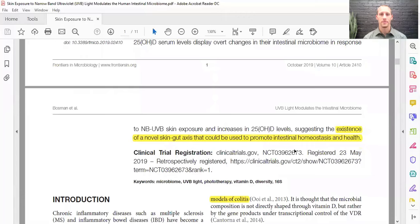The researchers discuss the existence of a novel skin-gut axis. We talk about the brain-gut axis — how the gut affects the brain and the brain affects the gut — but there may also be a skin-gut axis where the skin can actually affect the gut, and therefore the skin can indirectly affect the brain. This makes sense developmentally: the brain and the skin come from the same exact germ layer, called the neuroectoderm, while the gut comes from the endoderm.